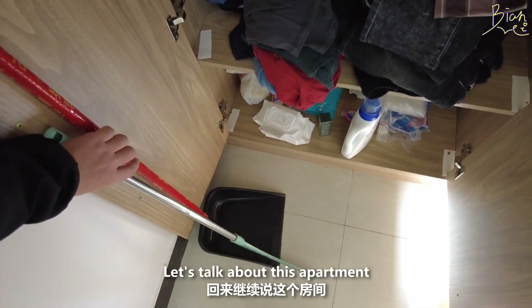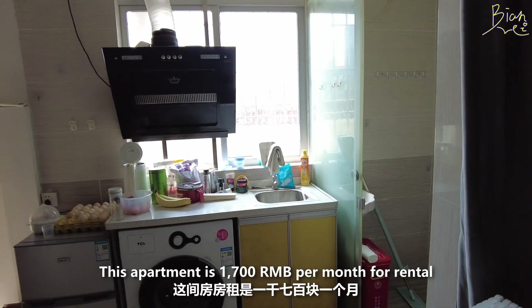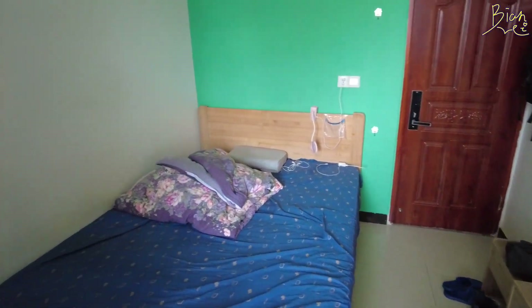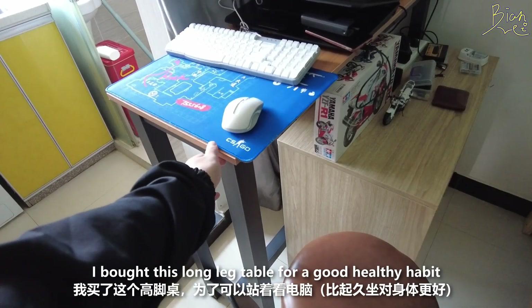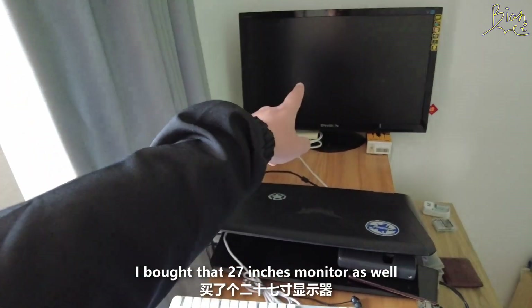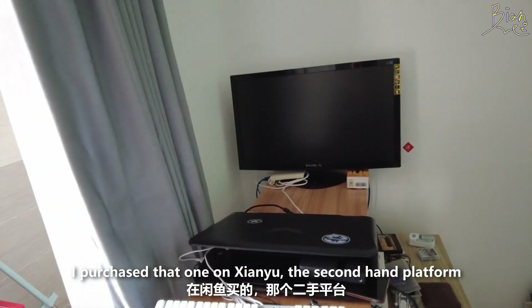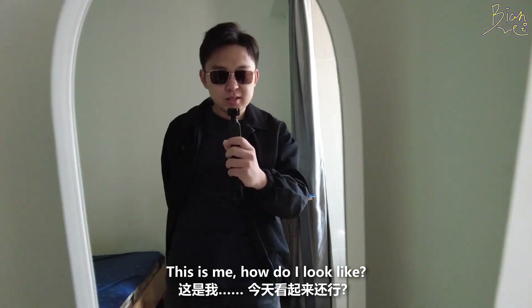Let's talk about this apartment. This apartment is 1,700 RMB per month for rental, including the internet, management fee, and cleaning fee — though cleaning fee just means they clean the outside, not your room. I also bought a long-leg standing table for good health and a stool so I can stand and play on my computer. I bought a 27-inch second-hand monitor for 240 RMB on Xianyu, the second-hand platform.